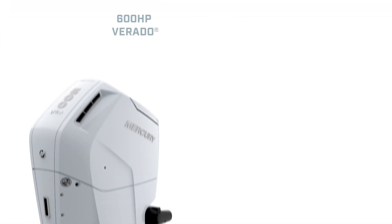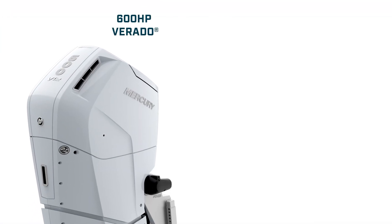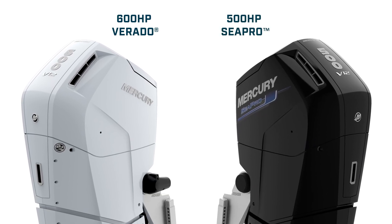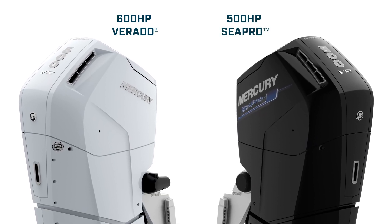The Mercury V12 outboard is available in a 600-horsepower Verado configuration as well as a 500-horsepower C-Pro commercial variant that maintains all the Verado DNA.